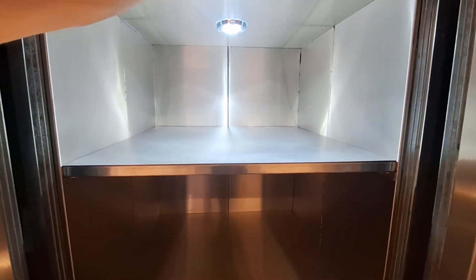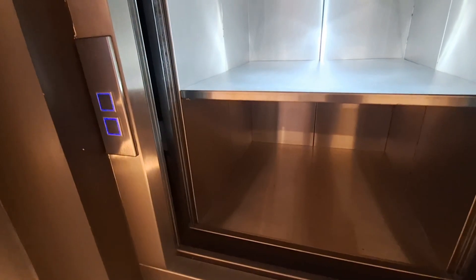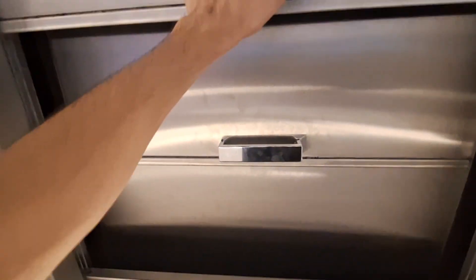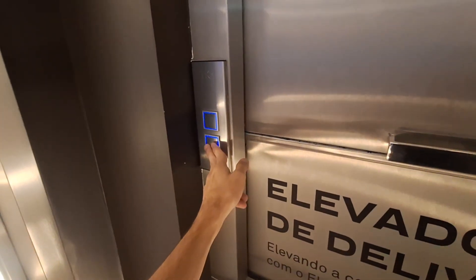Let's head to the top floor so you can hear the machine better.